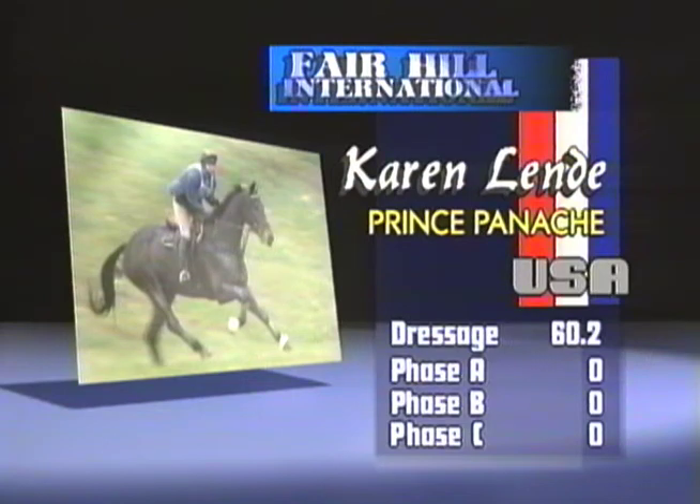First horse on course, Karen Lundy and Prince Panache riding for the USA. Her dressage score is 60.2, and we're going to have Andy down there in the vet box to let us know what's going on.